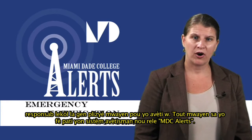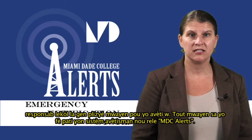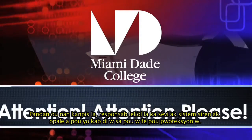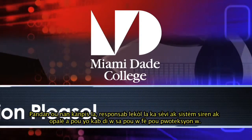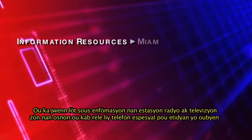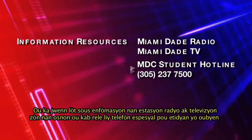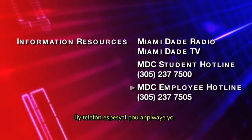All of these ways are part of a system called MDC Alerts. While on campus, the siren and public address system may be used to give safety instructions. Other sources of information may be obtained from the local radio and TV media, or by calling the student or employee hotlines.